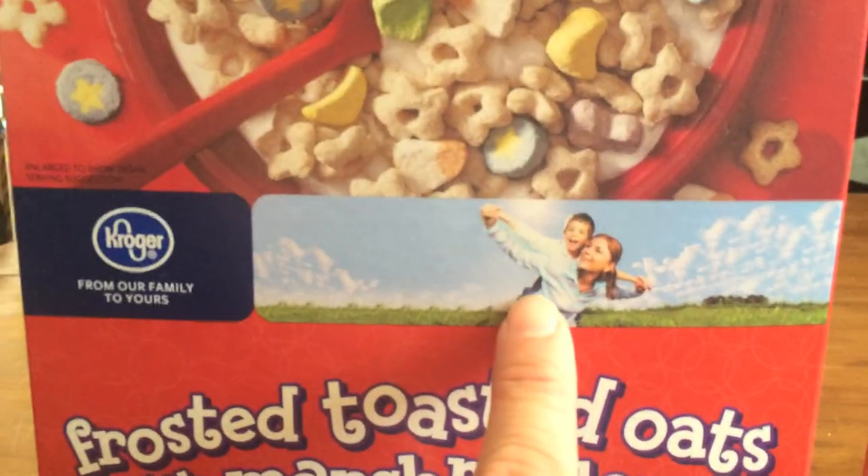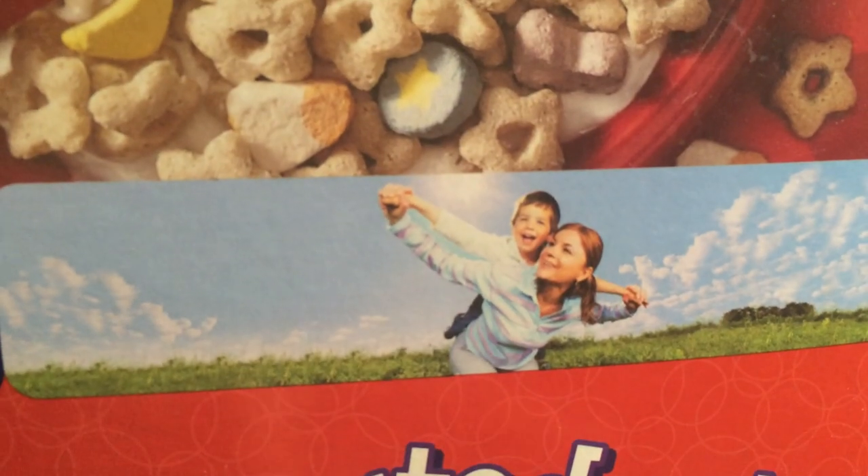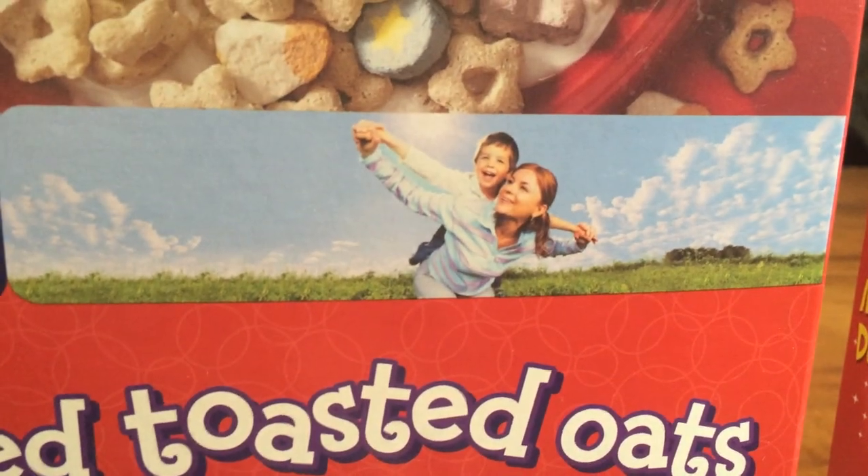The lady is playing airplane with a boy in the middle of a field. Is that his foot? She's like, I'm gonna take you around and you're gonna pretend like you're flying. And the kid's like, yes! I feel manipulated, I guess.